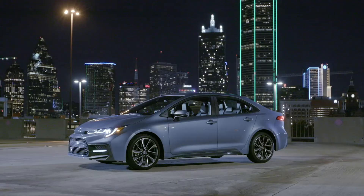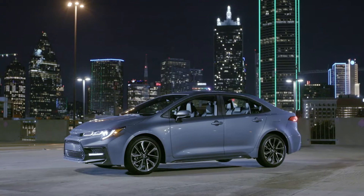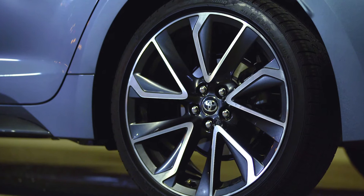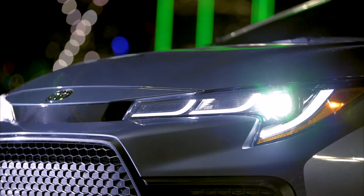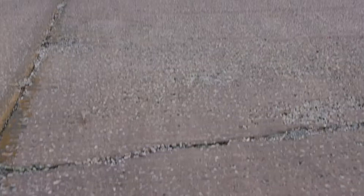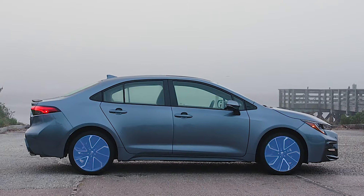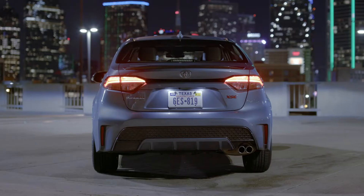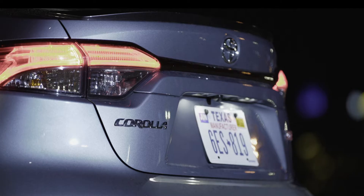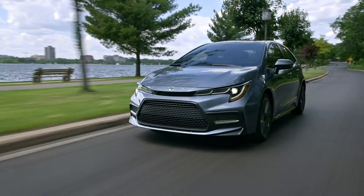Outside, the 2020 Corolla stands out with not just its bold new character lines, but also a host of details unique to each model. These include a range of stylish wheels, including eye-grabbing 18-inch alloy wheels on sport grades, and unique front and rear styling and trim accents. For the SE and XSE grades, these include integrated dark grey accents on the 18-inch alloy wheels, as well as the front, rear, and side rocker panels. Regardless of trim, all Corolla models include standard LED exterior lighting, including headlights, taillights, and daytime running lights.